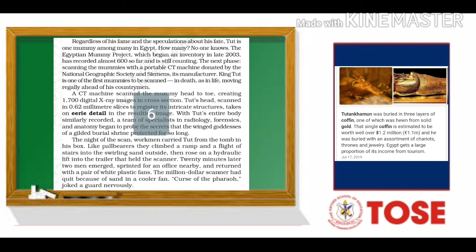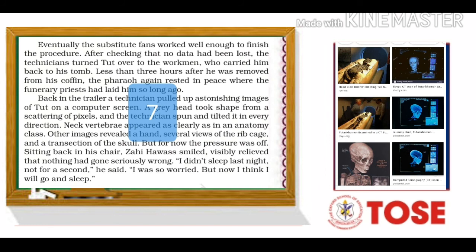Once the fan started working again, the procedure of scanning the body was finished. They checked the data just in case there was any loss. Then the technicians gave the body back to the pallbearers — the people who carried the body and performed the rituals — who carried him back to his tomb. In less than three hours, he was again resting at the same place where he had been buried many years ago.